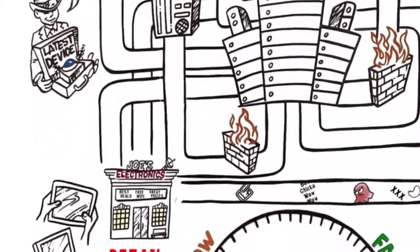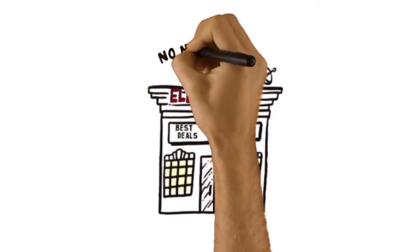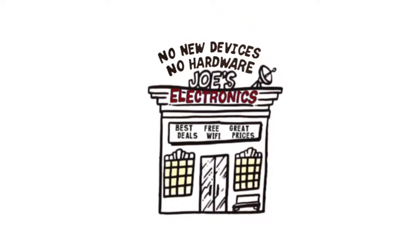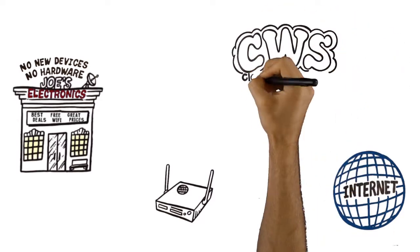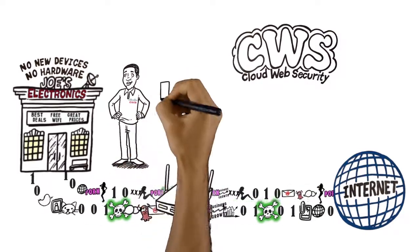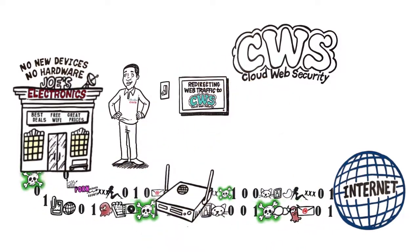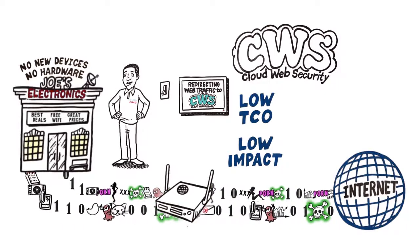There is a solution that uses existing technology to solve your problem, requiring no new devices and no additional hardware capital expenditure. Introducing Cloud Web Security, CWS, from the Cisco Security Business Group, which offers industry-leading content security at a low TCO and with low impact on your IT staff.